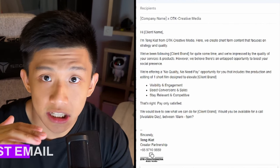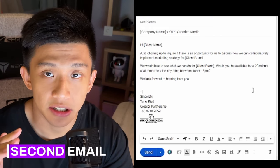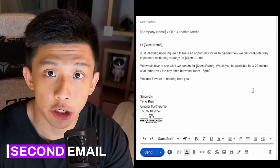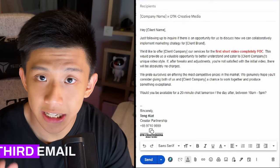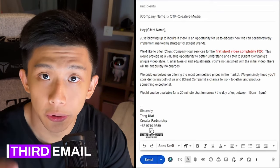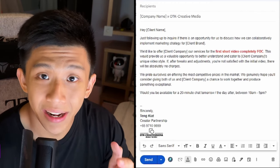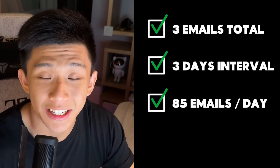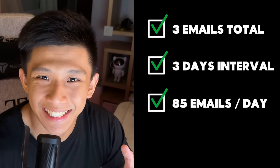The second email is a follow-up — just a very easy one to make sure they're not missing the first message. For the third email, you have to carry a very strong hook. For this, I've decided to offer a free video editing as the hook. Once you're set, send out 85 emails per day — just to prevent getting cancelled or blocked and to stay safe.